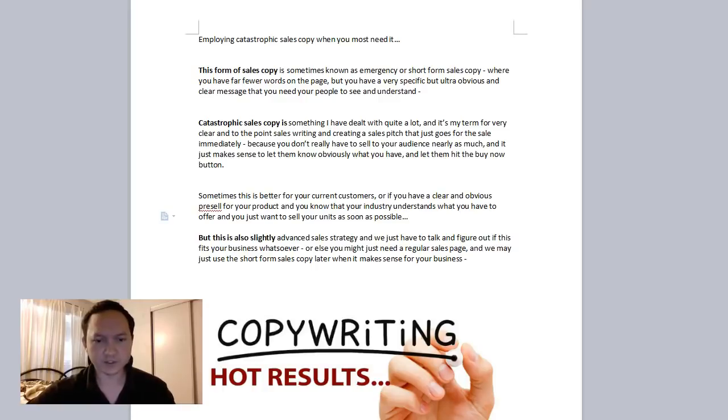Hey everyone, this is Don Johnson with Hot Results Copywriting, and in this video I'll be covering employing catastrophic sales copy when you most need it. This is a unique term I use for short copy or emergency short sales copy.